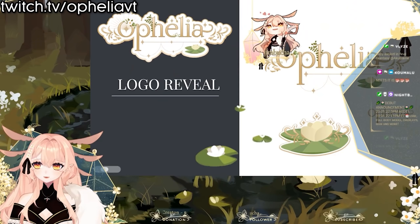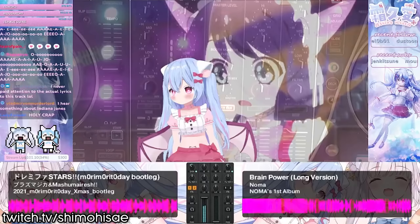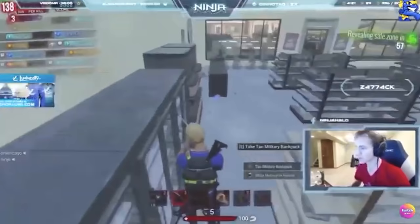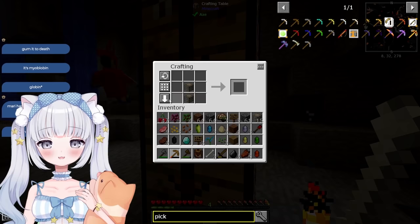For example, some people make PowerPoints. I've seen storytelling about VTuber lore. I've even seen a VTuber host a live DJ concert on their debut. We are in the year 2022 — streaming is not like how it was. You honestly cannot expect chat to entertain you; they are there for you to entertain them.